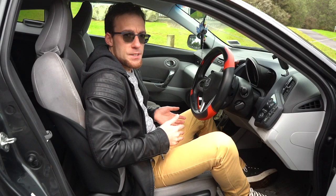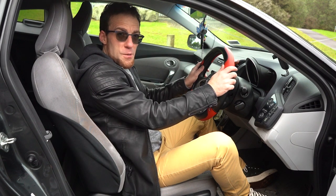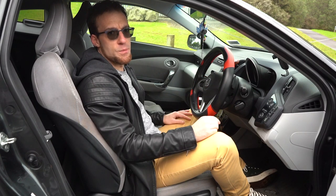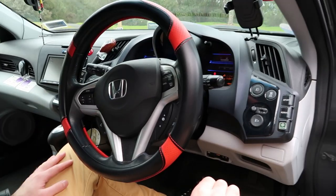Honda do really nice interiors and this is no exception. Right in front of you is this really big steering wheel and it's got everything on it — paddle shifters for the CVT automatic transmission, phone controls, and audio controls for the stereo.